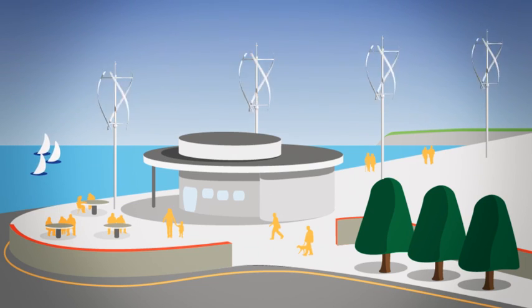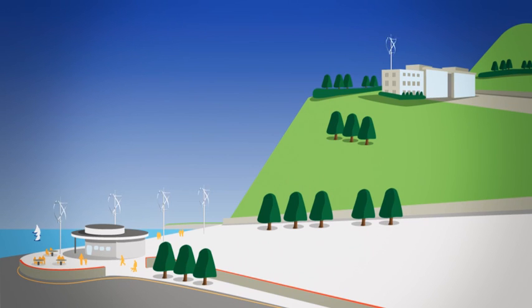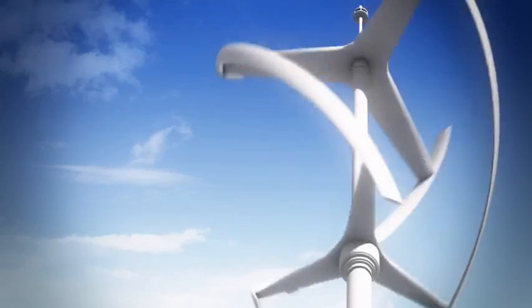Minimal obstructions such as trees, hills and other buildings will maximise the amount of energy a turbine can produce. Quiet Revolution turbines demonstrate that the natural resource of the wind can be used cleanly and quietly to provide a long-term source of energy for both our own and future generations.